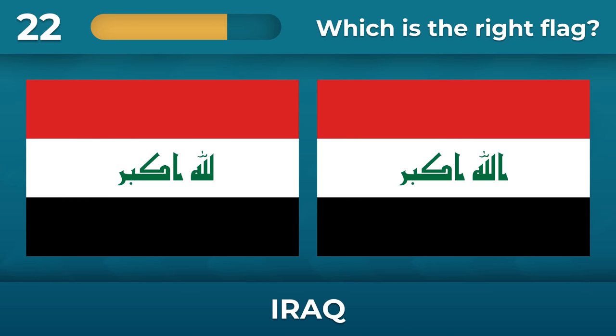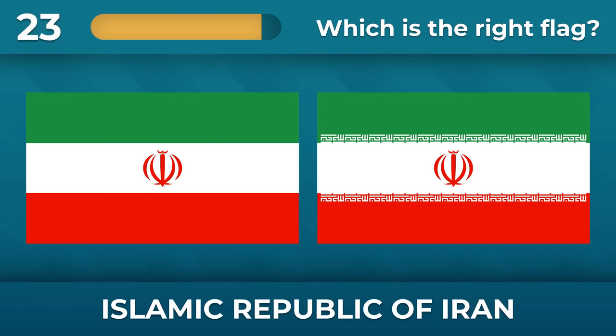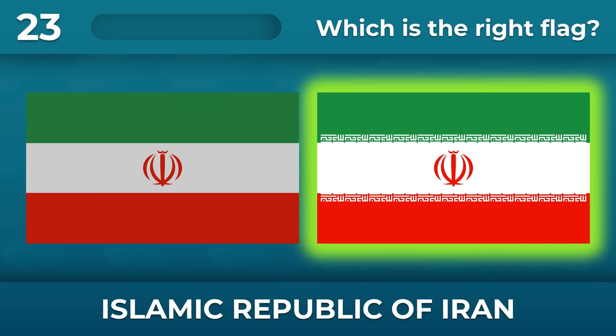Iraq — there's a trick question, you have to look closely. What about the Islamic Republic of Iran? Don't forget the patterns around the white stripe.